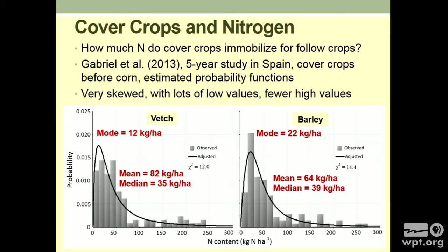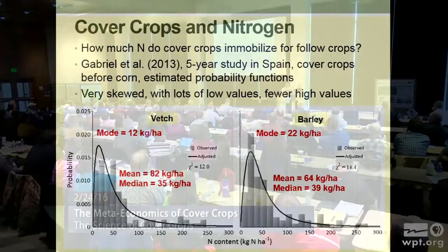Let's look at nitrogen. How much nitrogen do cover crops immobilize for the following crops? There's a nice five-year study out of Spain. They did a cover cropping study before corn — or maize as they call it — and they came up with probability density functions. It's very skewed, and this is the part I really want to push: a lot of times there are low to medium values, but then there's this chance once in a while of really big nitrogen captures. The average is about 82 kg per hectare — roughly 74–75 pounds of nitrogen per acre — but the mode is about 10–11 pounds. Same thing with a barley cover crop: average around 55 pounds per acre but mode around 20 pounds per acre. The point is it's variable, and there are chances for really high outcomes.